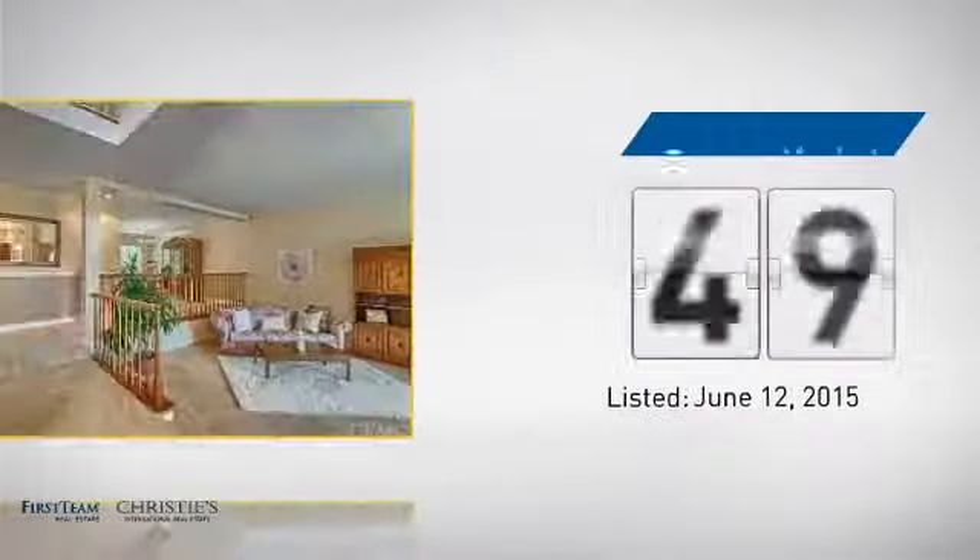Currently listed at just under 1.2 million dollars, it's been on the market since June.